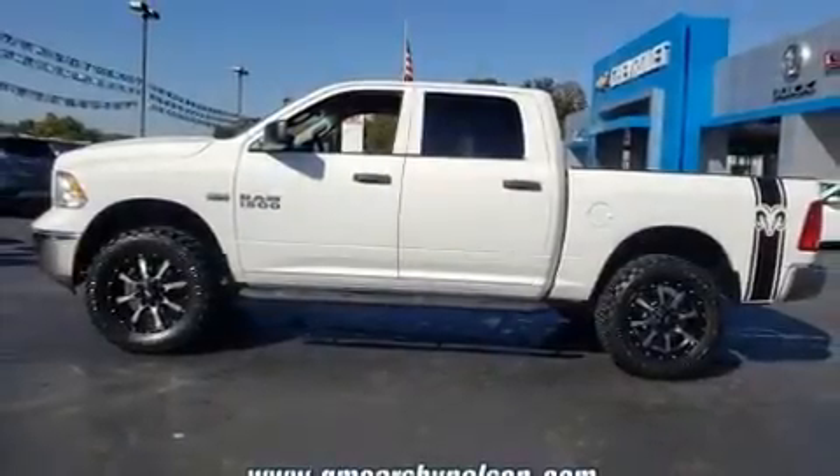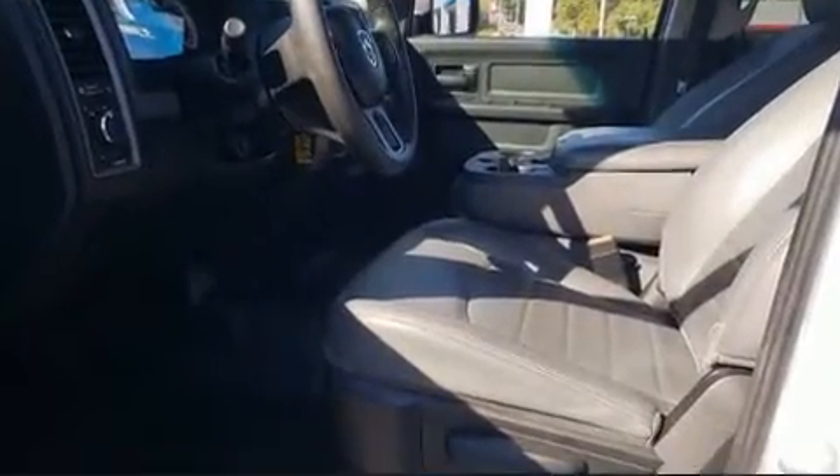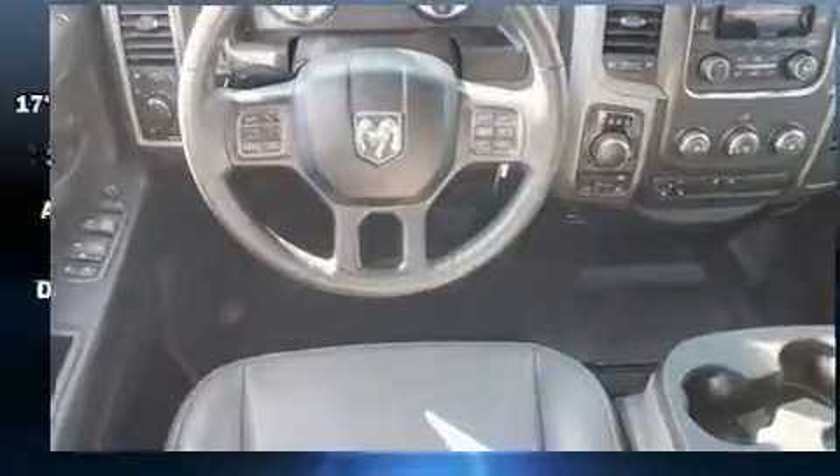Here's a great deal on a 2018 Ram 1500. Under the hood, you'll find an eight-cylinder engine with more than 350 horsepower, providing a smooth and predictable driving experience. Well-tuned suspension and stability control deliver a spirited yet composed ride and drive.